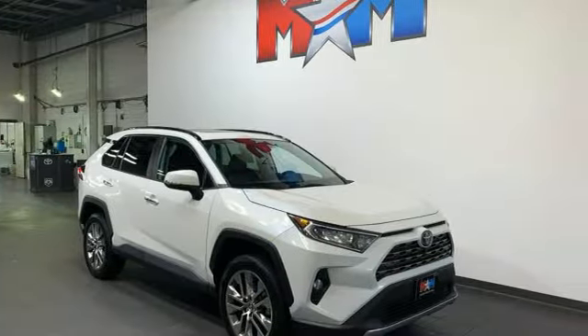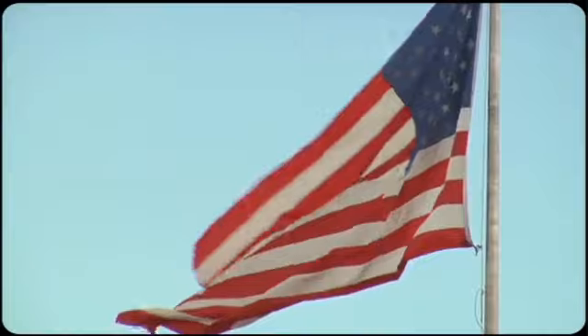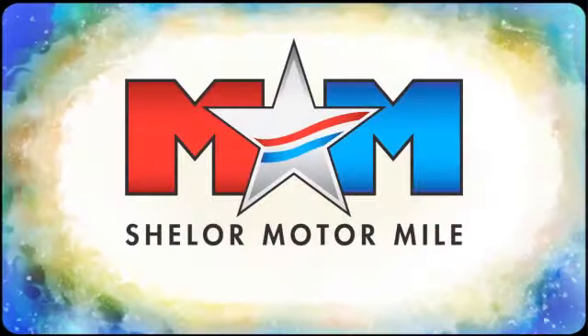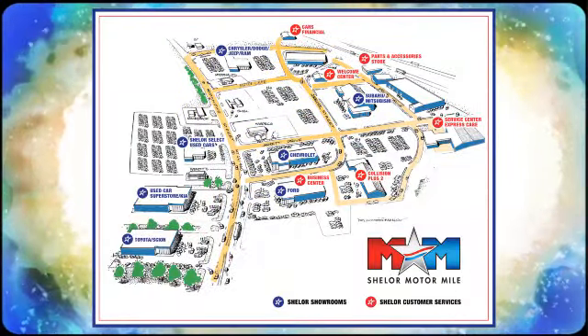Hurry in today for a test drive. Come visit us on the Motor Mile where you're always a name and never a number. Call, click or stop in. We're conveniently located at 200 Motor Lane in Christiansburg, Virginia.